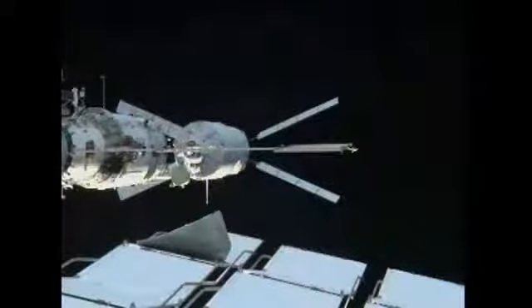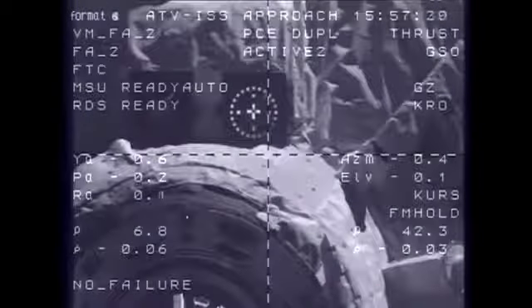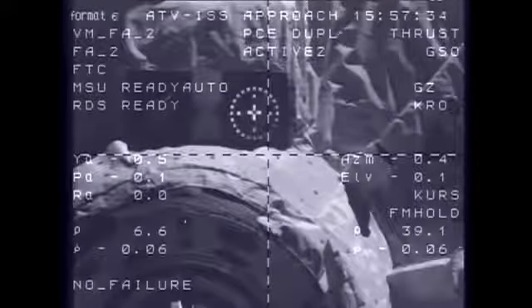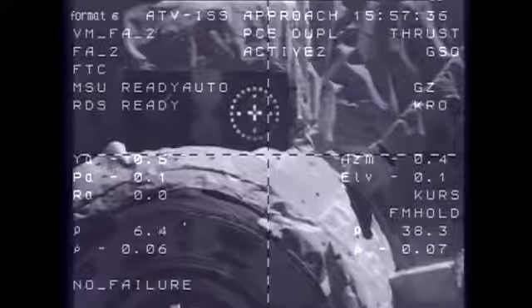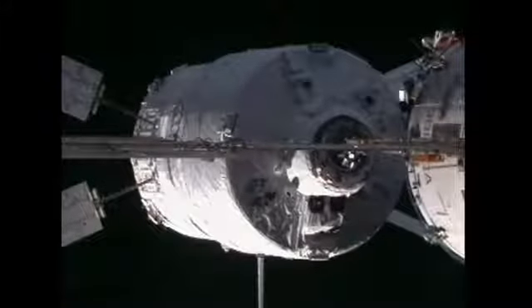That discussion about the CHOP command refers to the crew hands-off position — the point at which the crew will have to take their hands off of the manual controls that they, up to this point, could still use to dock the ATV if needed. But the automated docking systems are all working well as we approach docking in just about two and a half minutes from now.